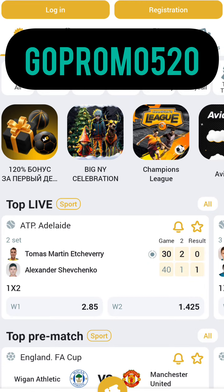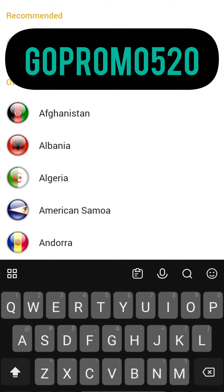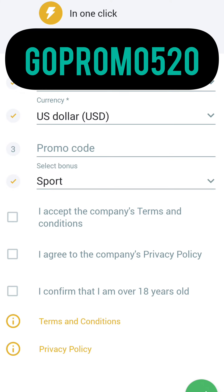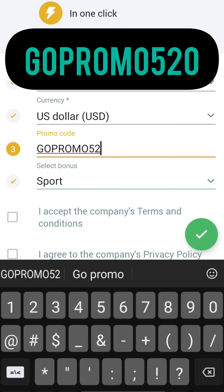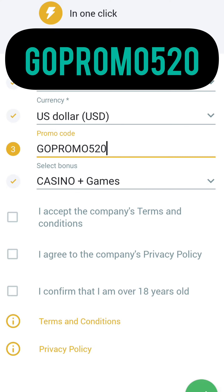Next step: tap Registration in the menu. In Registration you can see three variants. I will choose One Click, but you can choose the other two variants as well. Set your current country — mine is Canada — and the currency to US dollar. The working promo code is GOPROMO520. Select your bonus on sports or casino, whichever you want. Accept all, then tap the green check mark.